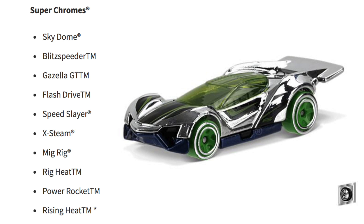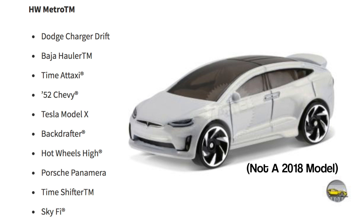HW Metro is looking good with the Dodge Charger Drift, Baja Hauler, Time of Taxi, '52 Chevy, Tesla Model X, Back Drafter, Hot Wheels High, Porsche Panamera, Time Shifter, and Skyfi.